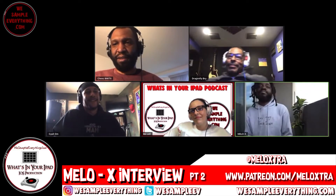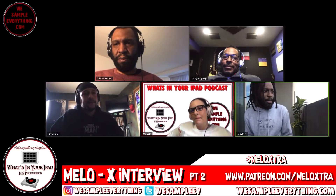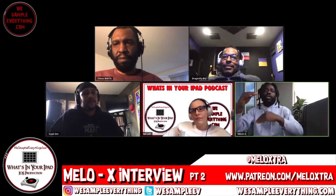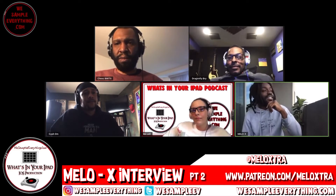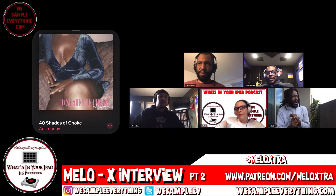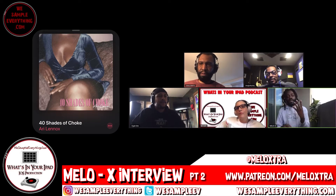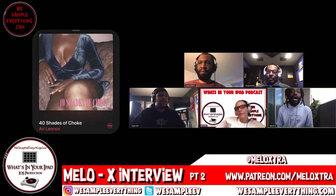For the past four years it's been iPad heavy — everything iPad. Things take a while before they come out. The track I did with Ivy Lennox called '40 Shades of Choke' — that song is an iPad track. I used the iPad, the OP-1 by Teenage Engineering, a Kawai piano or maybe a Yamaha, and the Novation Circuit.